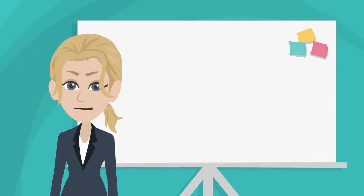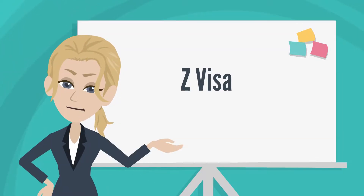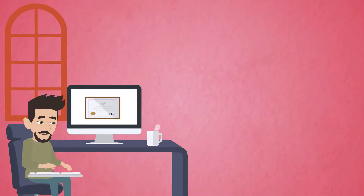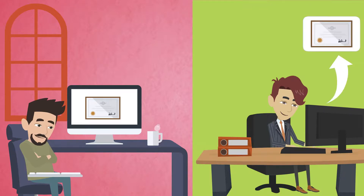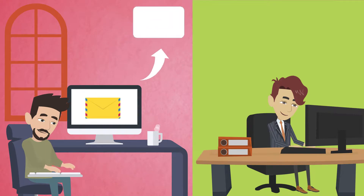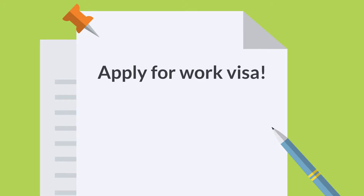The first thing you should know about the Z visa is that you can only apply once you have secured a job in China. Because you first need to send a copy of your legalised and authenticated documents to your employer. Then they will send you an official job invitation letter and work permit notice, which you will need to apply for a work visa.